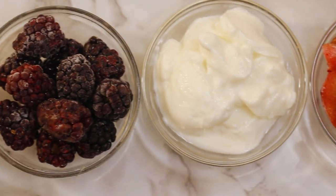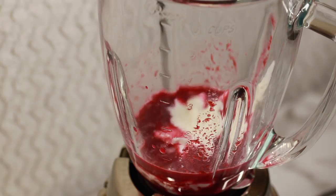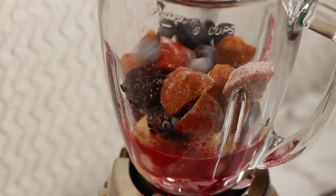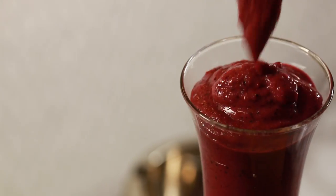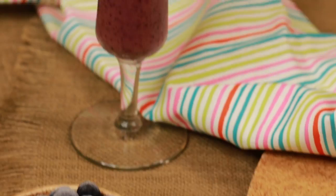Pour in half a cup cranberry juice, half a cup Greek yogurt, half a banana sliced and frozen, half a cup frozen blackberries, one plum frozen and diced, and one cup frozen blueberries. Blitz it well to a smooth consistency, garnish with a sprig of mint, and get going for your berry Thursday.